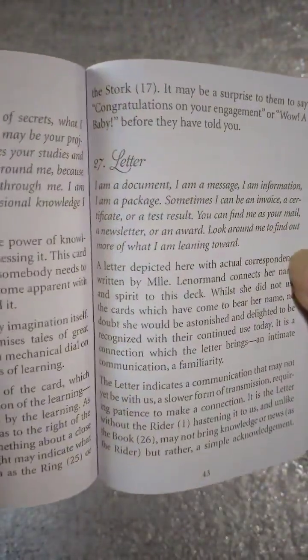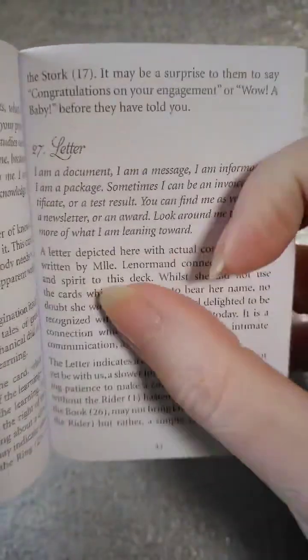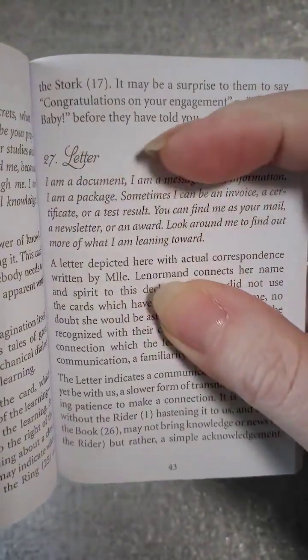I hope everything comes in good because I'm filming from another camera — I'm waiting for a very important call from a doctor. So here's number 27, the letter.